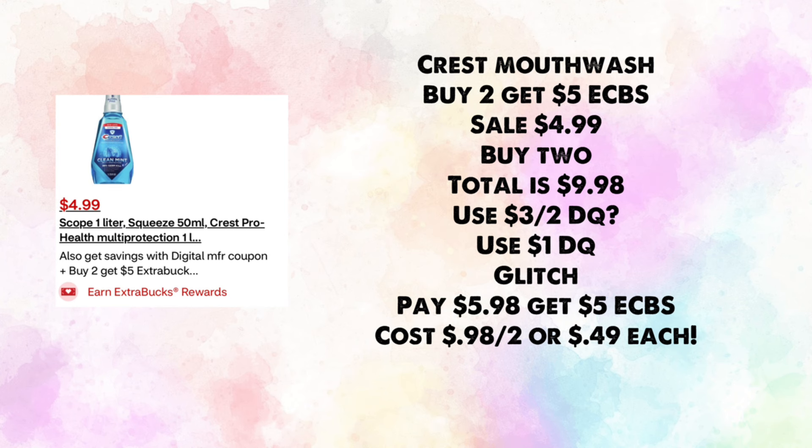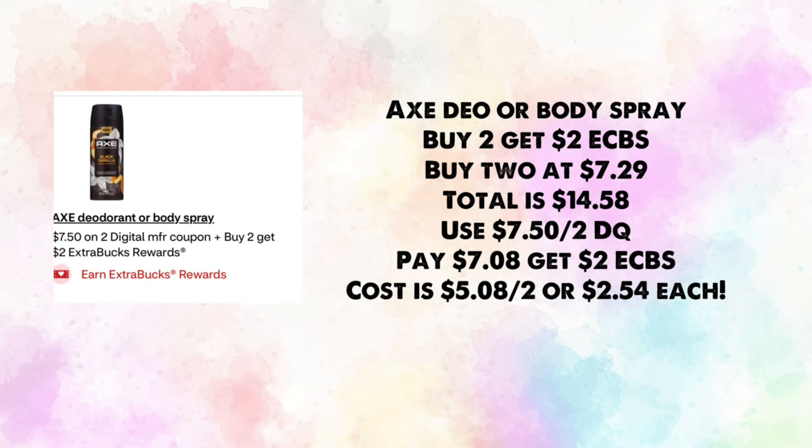Listerine mouthwash is buy two, get $5 in ExtraBucks — on sale for $4.99. Buy two for $9.98; use a $3 off two digital coupon (hopefully we get one) and the $1 digital we already have for a glitch. You'd pay $5.98 and get back $5, making your cost 98 cents for two or 49 cents each.